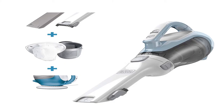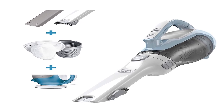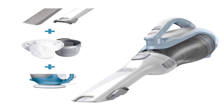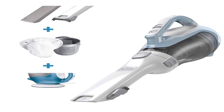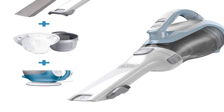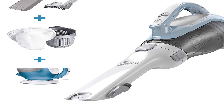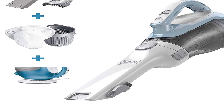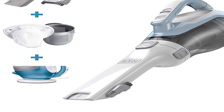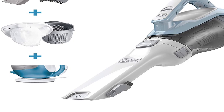Number four: the Black and Decker CHV1410L 16-volt lithium cordless dustbuster hand vac, ideal for any quick pickup. The sleek CHV1410L boasts lithium technology, strong suction, and fade-free power. With a translucent bagless dirt bowl, the dirt is easy to see and empty.